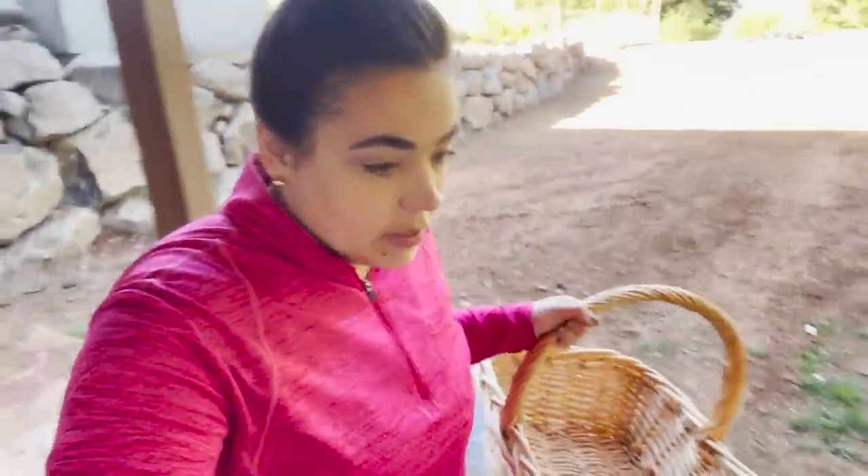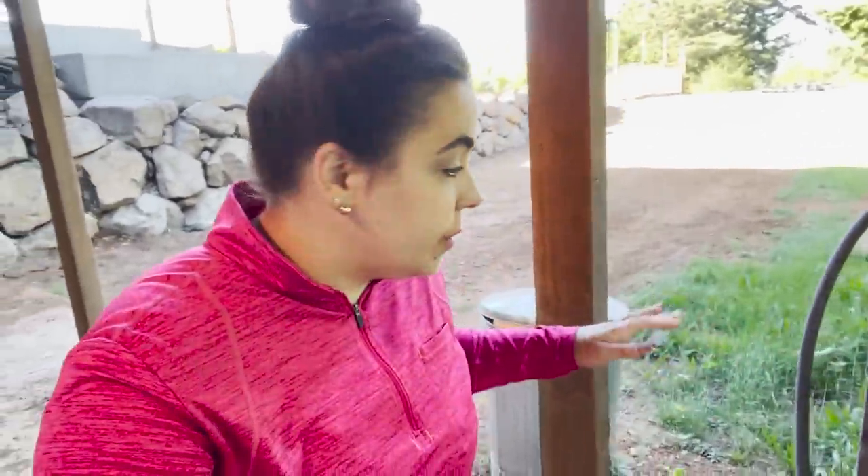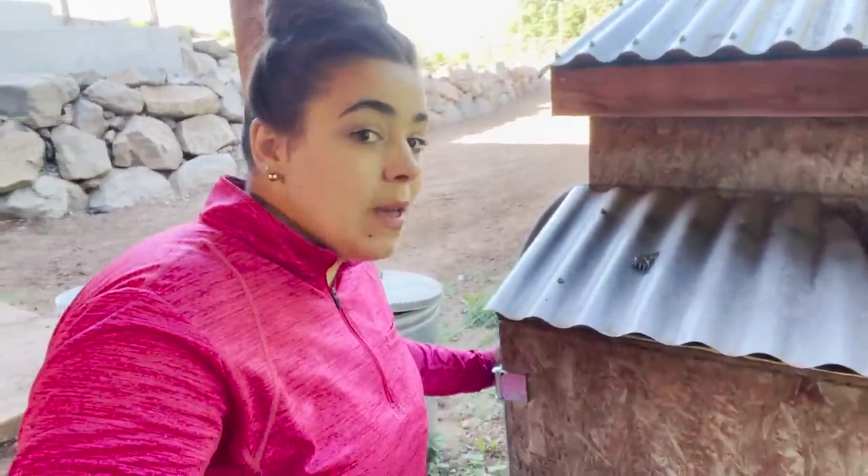Good morning, friend. It is early this morning. It's supposed to be in the 80s today, and so I thought what we should do is get out and work outside before it gets too hot.